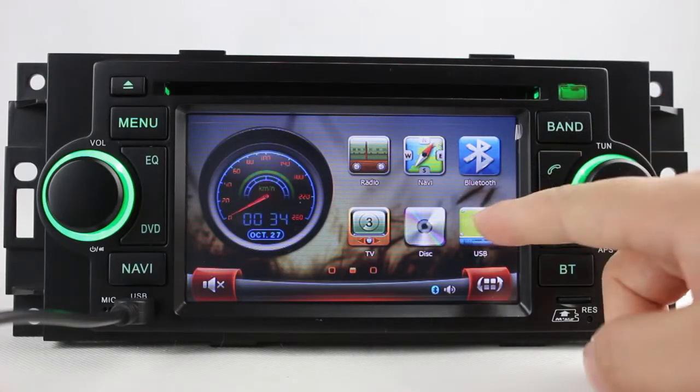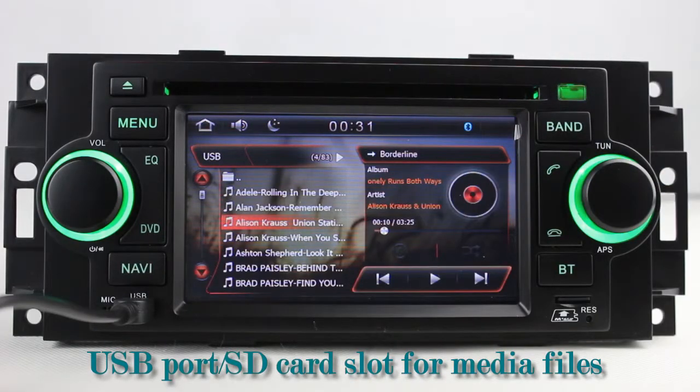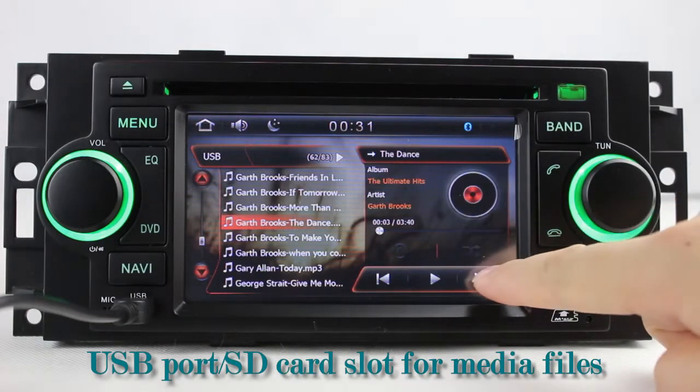You can enjoy media files from external devices via USB port and SD card slot. You can enjoy music freely — the equalizer makes it possible to enjoy perfect audio sound.